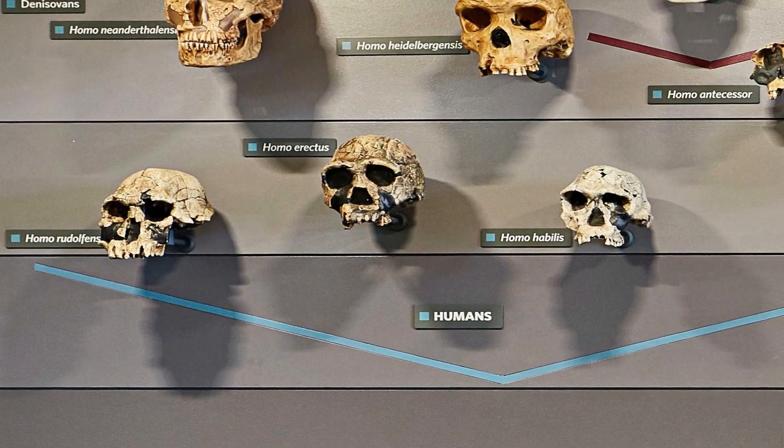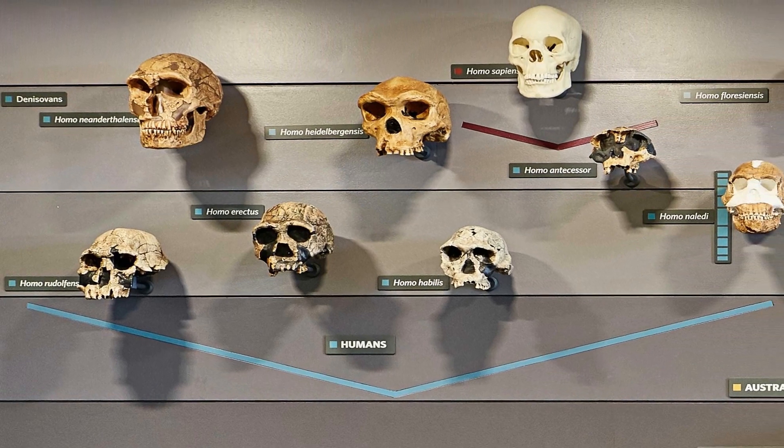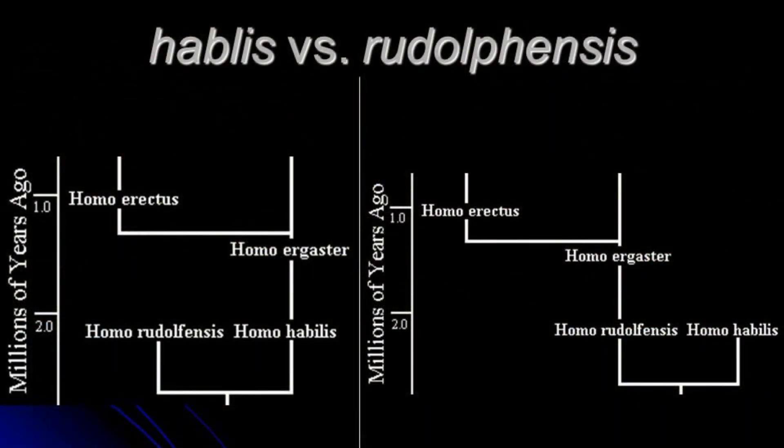For this reason, questions are always coming up: are Homo rudolphensis and Homo habilis different species, or are they part of a single variable species, or was one the ancestor of the other?